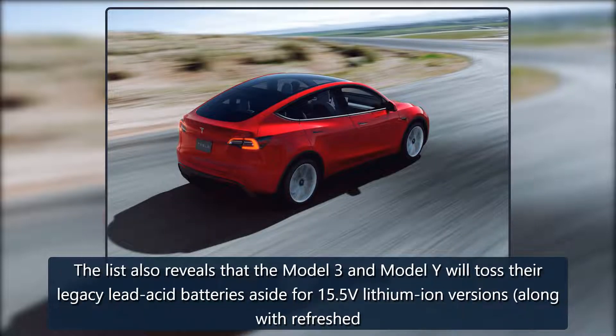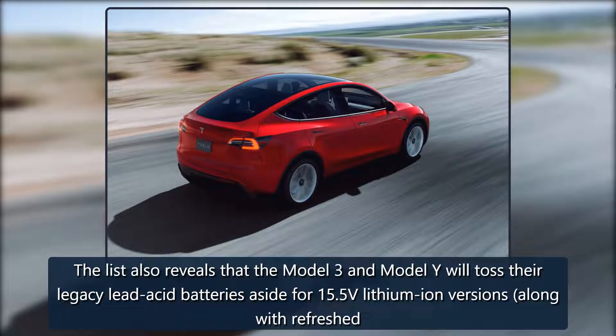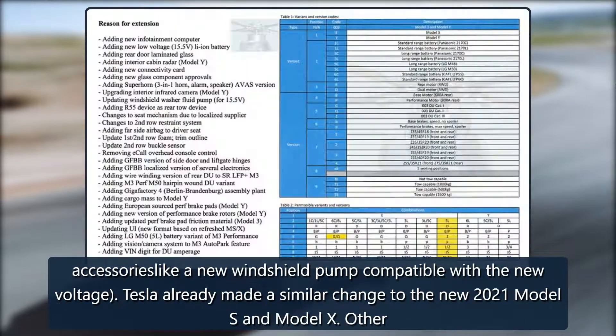The list also reveals that the Model 3 and Model Y will toss their legacy lead-acid batteries aside for 15.5-volt lithium-ion versions, along with refreshed accessories like a new windshield pump compatible with the new voltage.